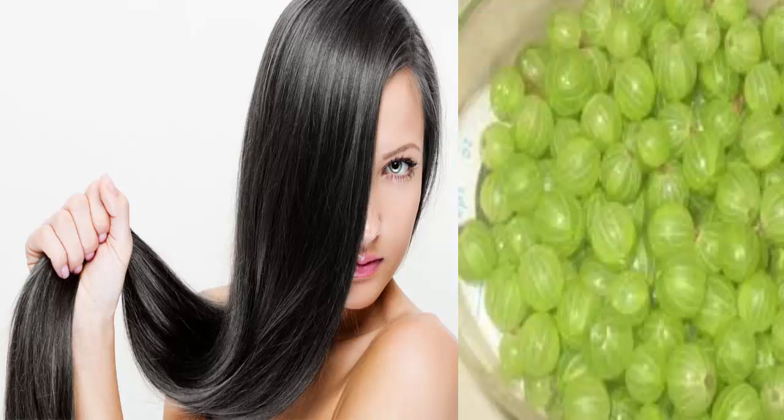This recipe needs mainly only two ingredients: coconut oil and dry gooseberries. Coconut oil nourishes your hair and scalp and promotes hair growth. Gooseberries can cure dandruff and make your hair strong, thick, and glossy.